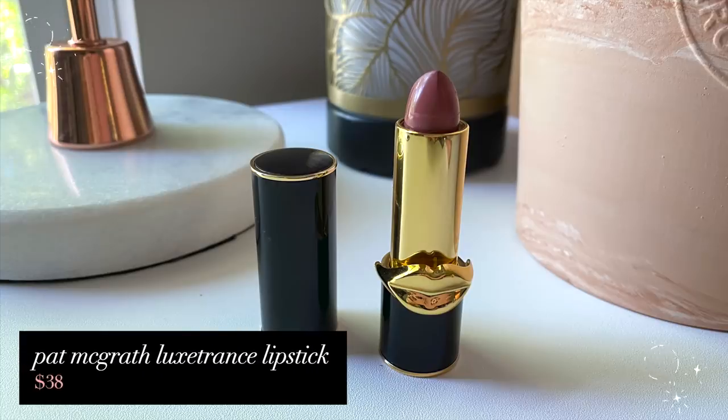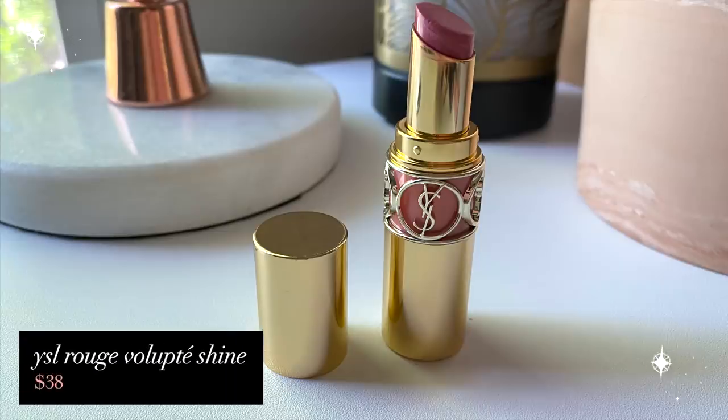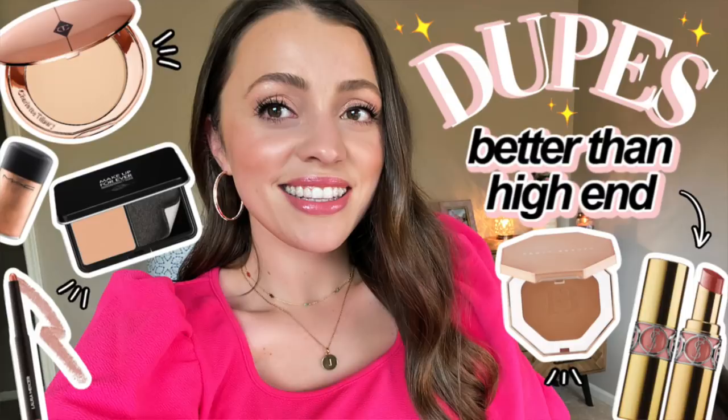Most expensive — I have a tie. It's between the Pat McGrath Luxe Trance Lipstick in the shade Realness, which is $38. For a standard lipstick, it's really nice, creamy, pigmented, and surprisingly comfortable to wear. The first time I put it on, I was like, this lipstick is so creamy and comfortable. You're definitely getting a good product for that crazy high price tag. Tied with it is the YSL Rouge Volupte Shine in shade number eight — also $38. It's more of a glossy balm type product, definitely my cup of tea. I found two drugstore dupes for this, so you definitely don't need to spend $38 on it.